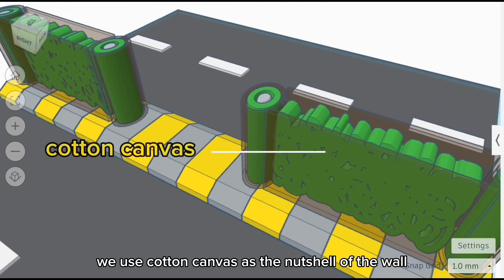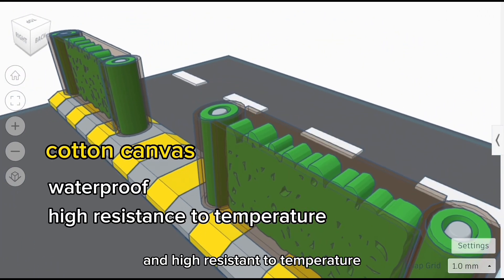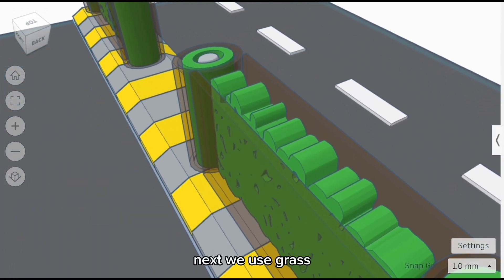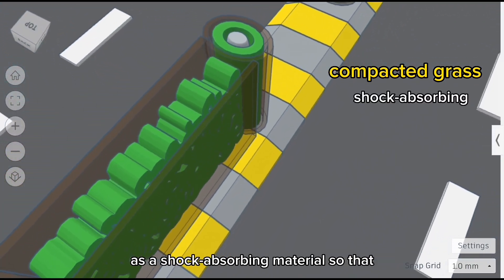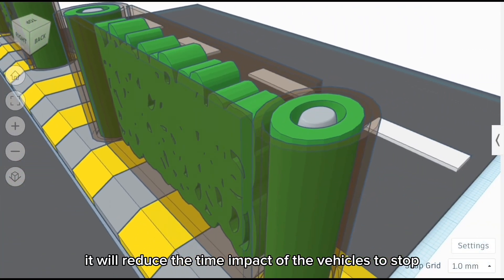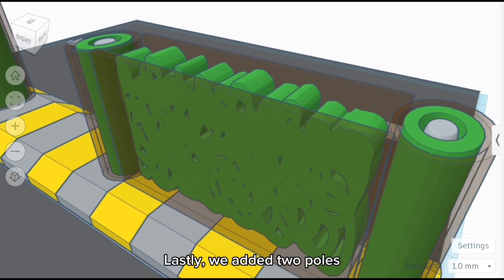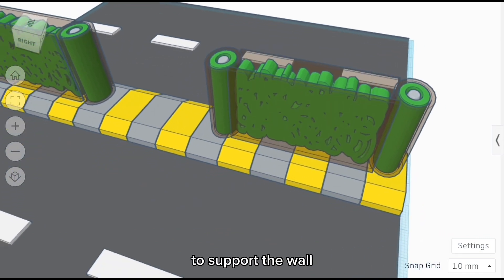We use cotton canvas as the outer shell of the wall. This cotton canvas has waterproof properties and high resistance to temperature. Next, we use grass compacted in the inner layer of the wall as a shock-absorbing material, so that it will reduce the impact time for the vehicles to stop. Lastly, we added two metal poles on both sides to support the wall.